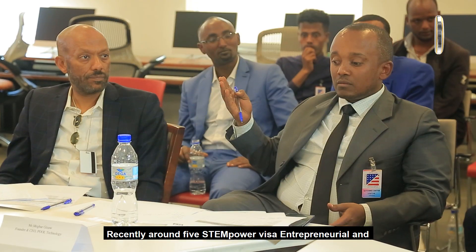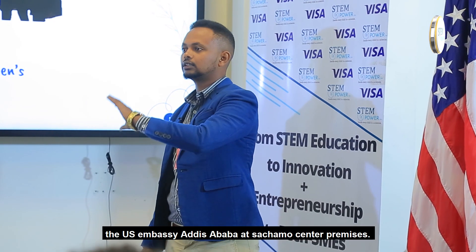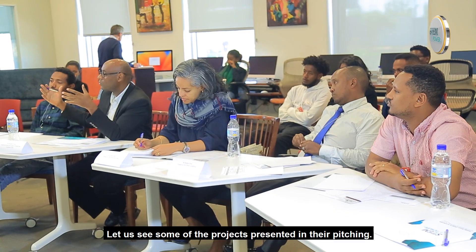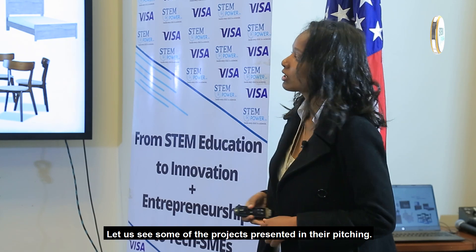Recently, Round 5 STEMpower Entrepreneurial and Financial Education pitching was conducted at the US Embassy Addis Ababa at the Satchamo Center premises. 19 projects were showcased during the pitching. Let us see some of the projects presented during the pitching in this episode. Enjoy the episode.